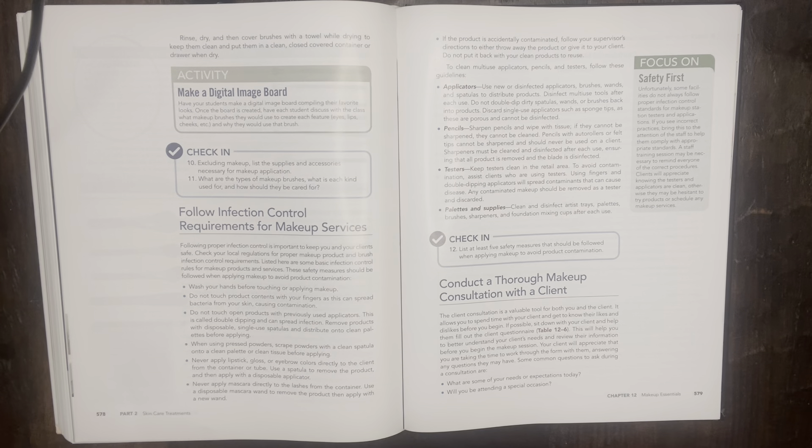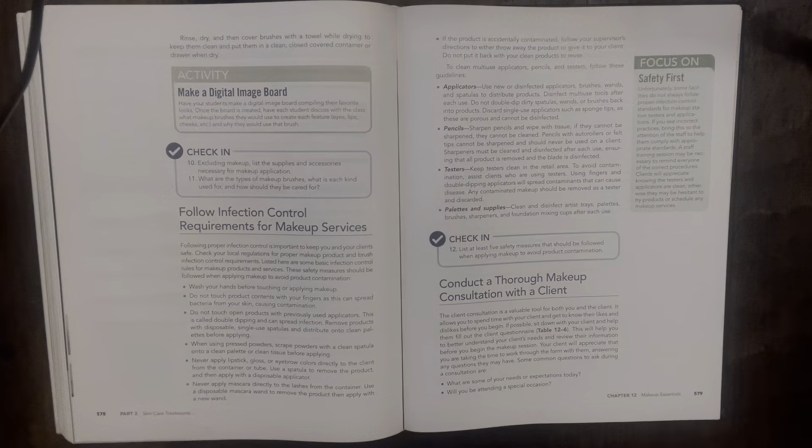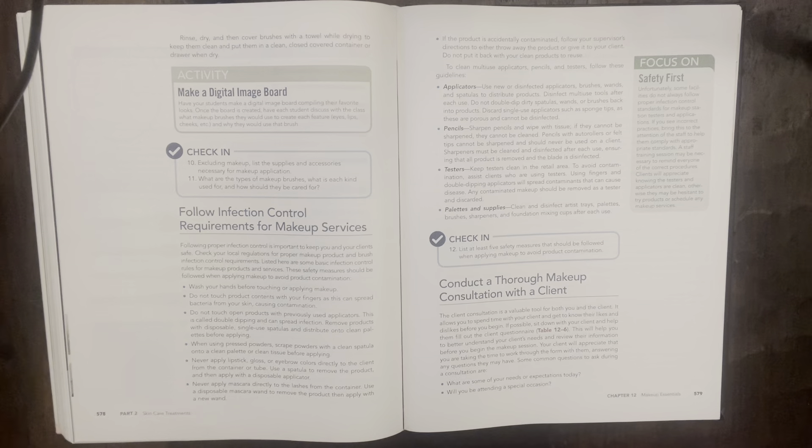I'm going to read through the infection control requirements for makeup services. Following proper infection control is important to keep you and your clients safe. Check your local regulations for proper makeup product and brush rules. These safety measures should be followed when applying makeup to avoid product contamination: wash your hands before touching or applying makeup, and do not touch product contents with your fingers as this can spread bacteria from your skin, causing contamination.